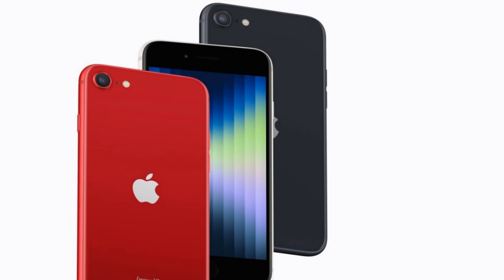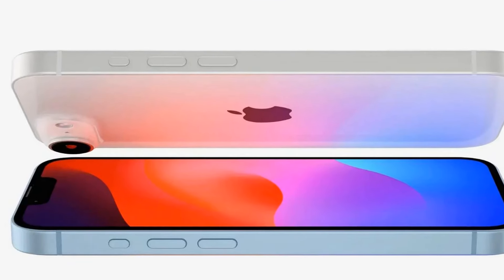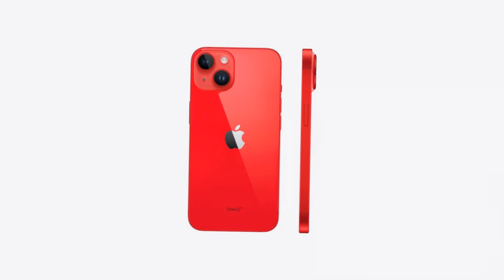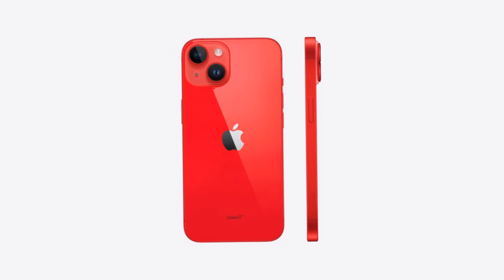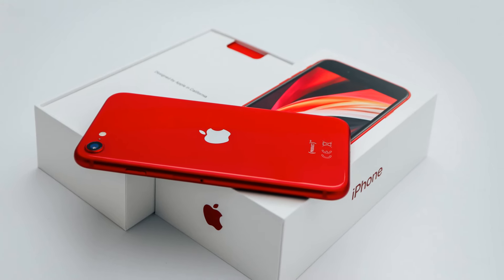But perhaps one of the most significant upgrades lies in its display technology. Reports suggest that the iPhone SE4 will ditch the traditional LCD panel in favor of a 6.1-inch LED display sourced from Chinese manufacturer Buie. This shift not only translates to richer, more vibrant colors but also offers deeper blacks and higher contrast ratios, elevating the viewing experience to new heights.